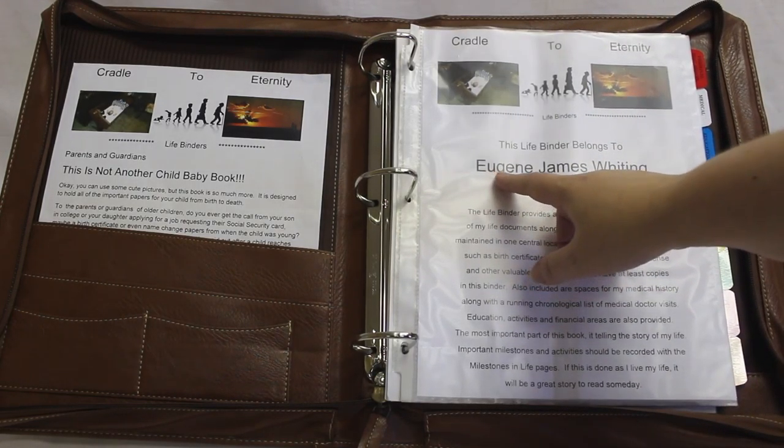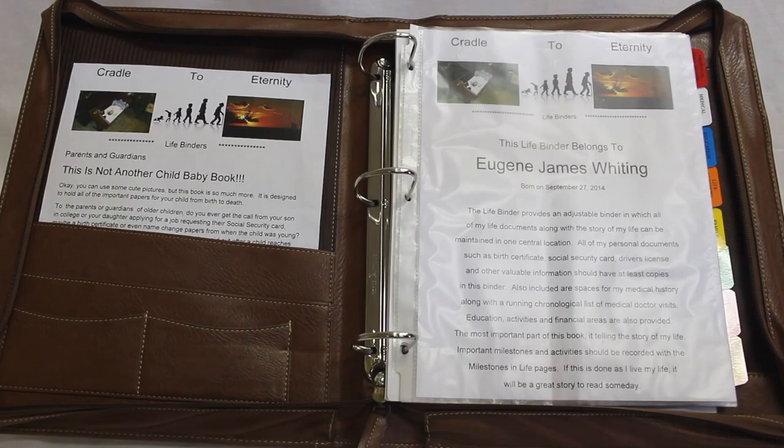Let's start at the intro page. The child that this binder is designed for is listed in the big bold letters on the intro page. This binder is their book, it's their story.